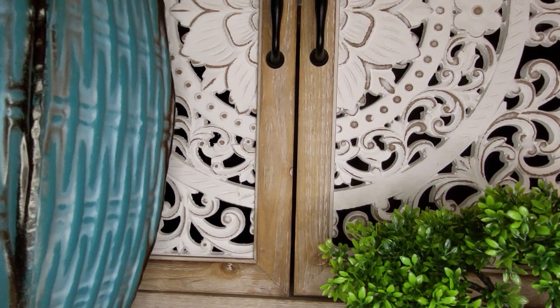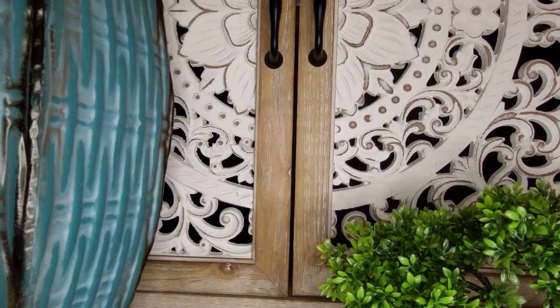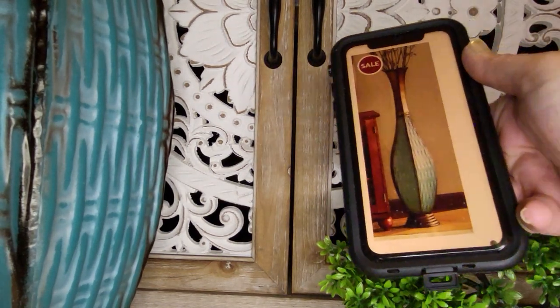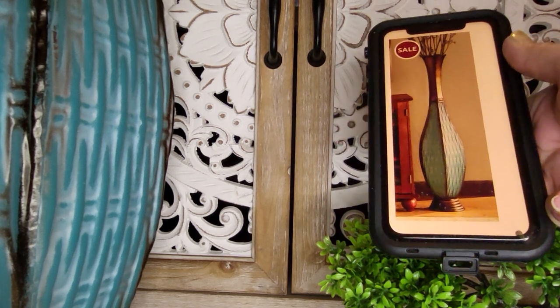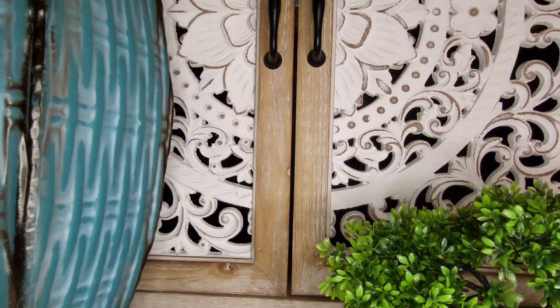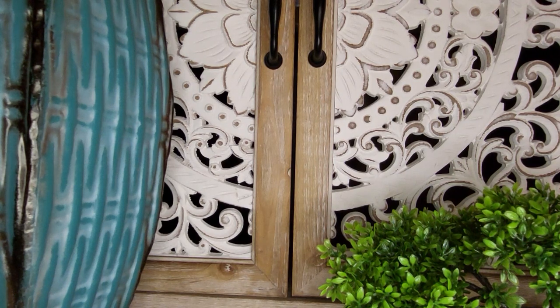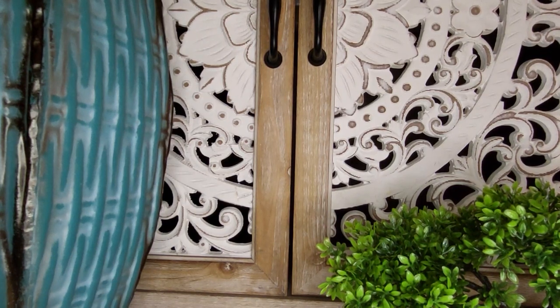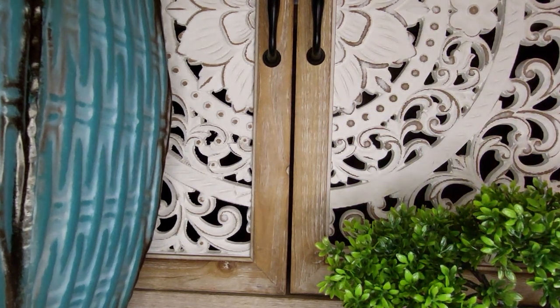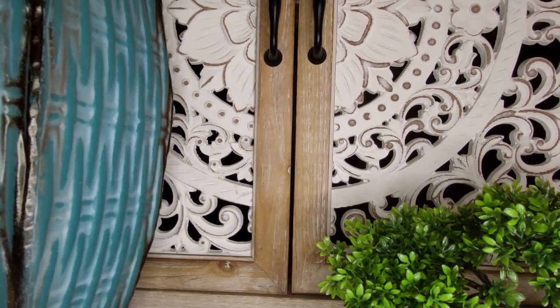The next thing is this vase over here. The vase was $41.79 and it's pretty big. In person — on camera I think it's showing up darker — but in person it has almost a mermaid vibe to it: the color, the style, the top. It's got almost a shell-looking opening at the top and it's just really super cute.